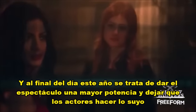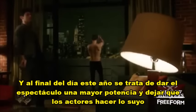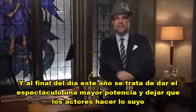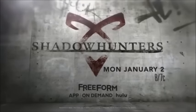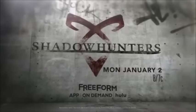At the end of the day, this year is about giving the show more drive, more cylinders, and letting the actors do their thing. Shadowhunters premieres Monday, January 2nd, 8/7 central, on Freeform and the app.